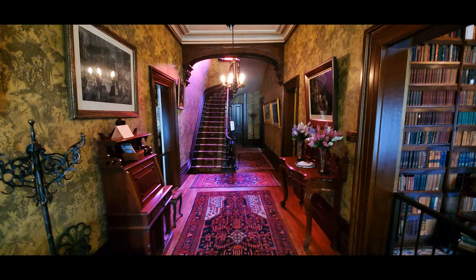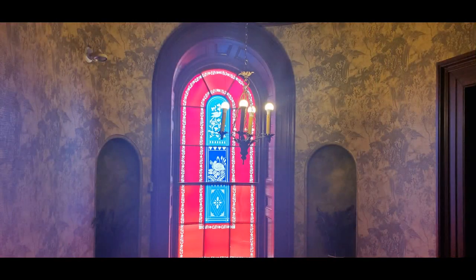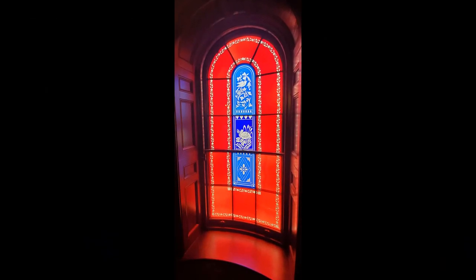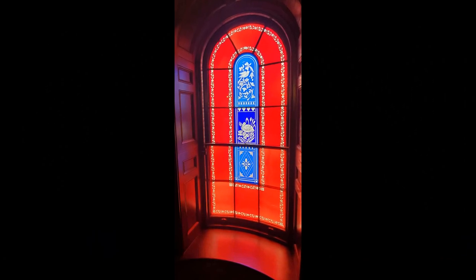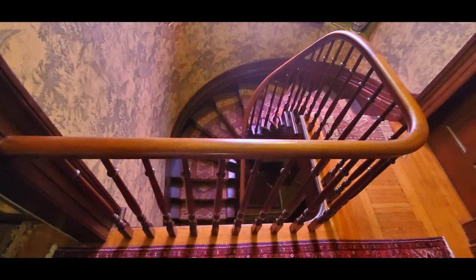One thing you notice when you first walk in is a purple hue coming from upstairs, caused by the decorative window halfway up the staircase. When you mix red and blue together you get purple, so it casts a nice hue down the stairs and into the upper level as well — quite a striking feature.